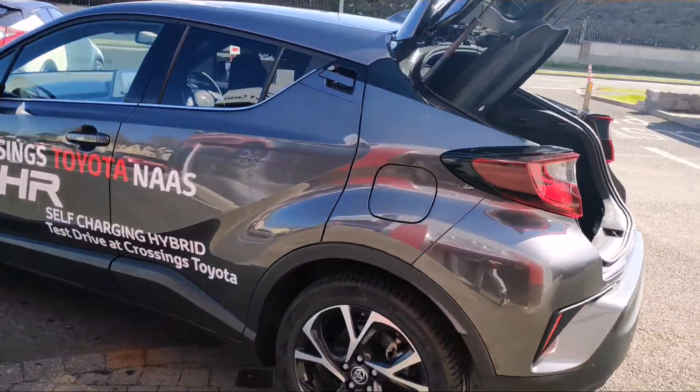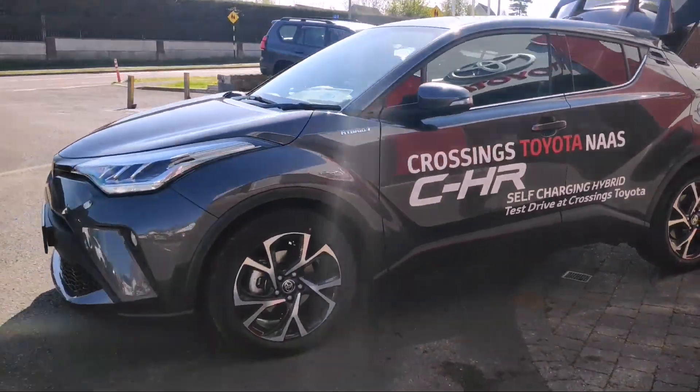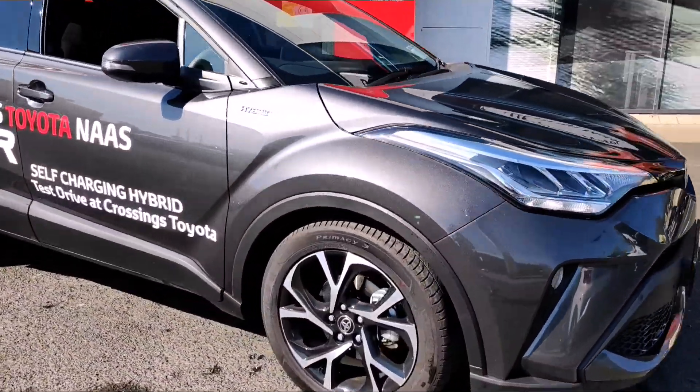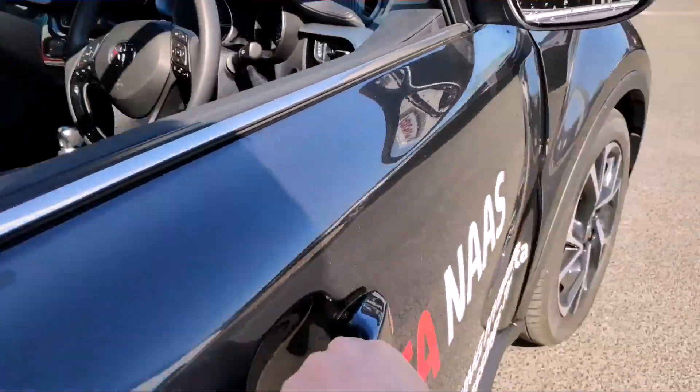This is one of our demo models, so it's been really well looked after. It will come with the remainder of its warranty and two years of servicing. It also has LED headlights and daytime running lights on the front, and I'll just show you the inside real quick.